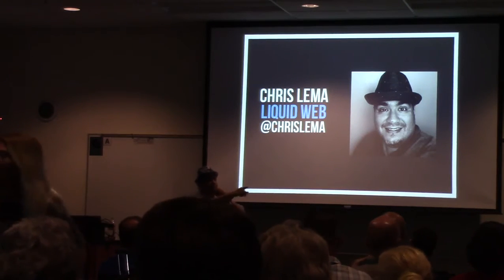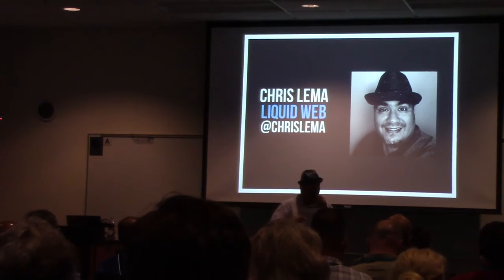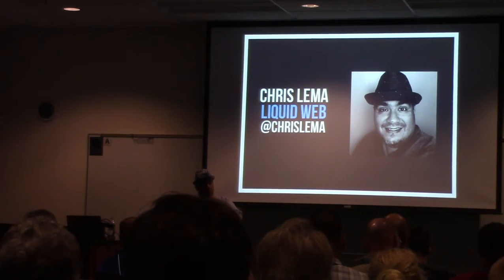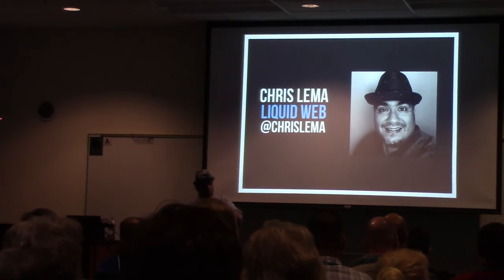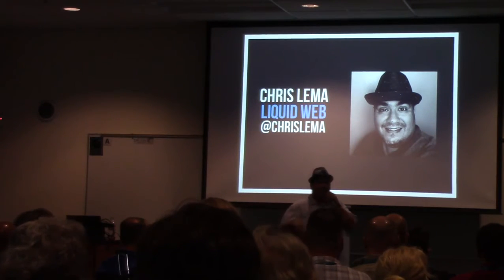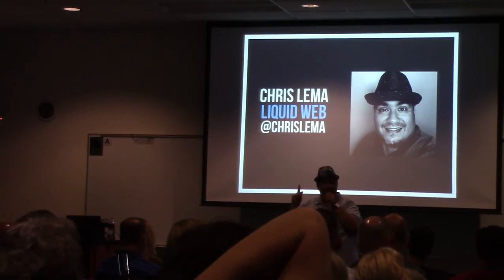We have a couple minutes for questions. The question was: where are the slides? Slideshare.net slash C-F-L-E-M-A — C as in Chris, F as in Frank, L-E-M as in Mary, A. One word of advice on upgrading to PHP 7: depending on the level of updates you've done on your plugins, you can potentially break things. Anytime you update anything on your website, do it in a staging environment where you can test it — whether it's PHP 7, InnoDB, or another plugin getting an update. Plugin developers and theme developers aren't perfect, so do everything in staging.